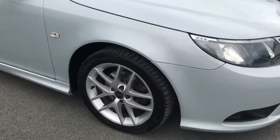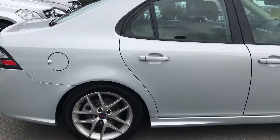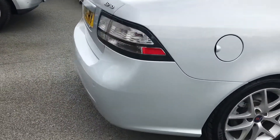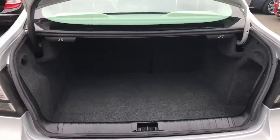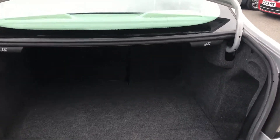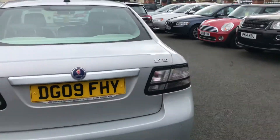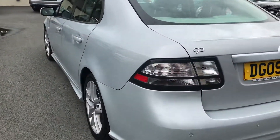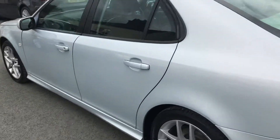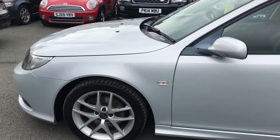It's in fantastic condition, with rear parking sensors, a really good sized boot, and fold down seats on the back. The car will come with a new MOT, it will be fully inspected within our workshop, there's a range of warranty packages as well, and it will come with a warranty as standard.